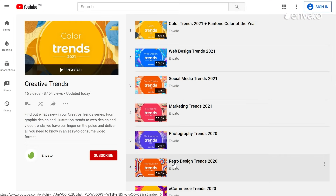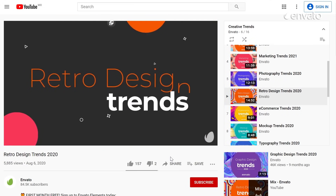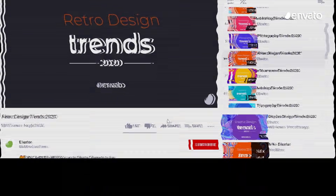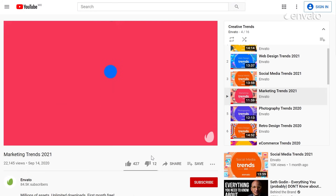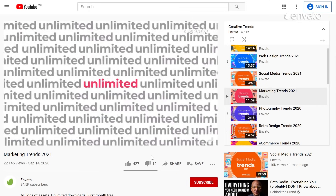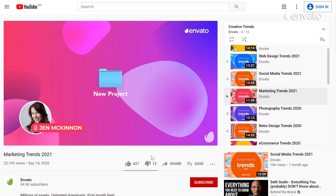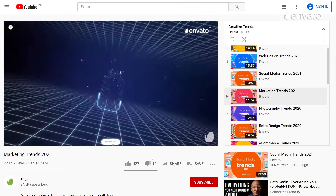Explore more decades with our Retro Design Trends video that promises to transport you back in time to the 60s, 70s and 80s. And for even more inspiration, our Marketing Trends 2021 video shows nostalgic design in action with two big-hitting Super Bowl adverts that pay tribute to classic songs and films of yesteryear.